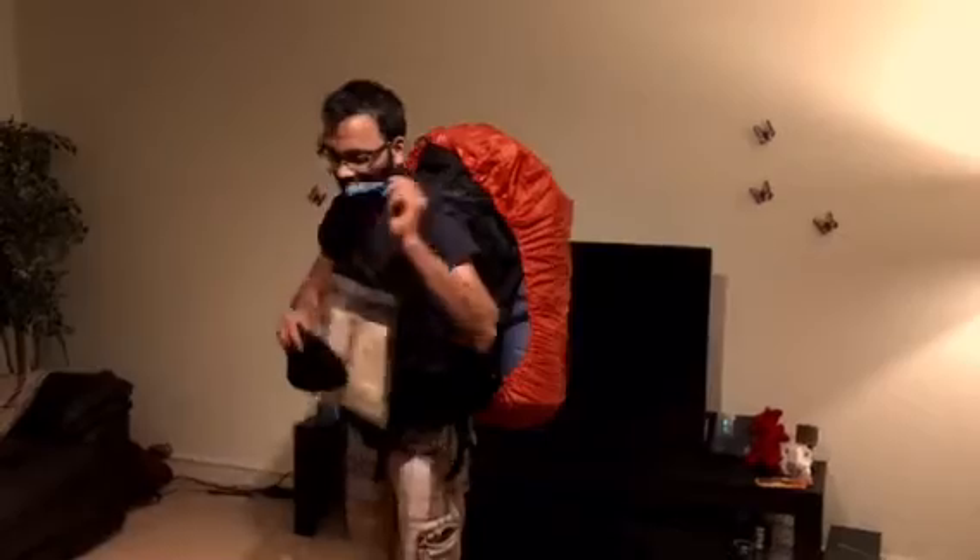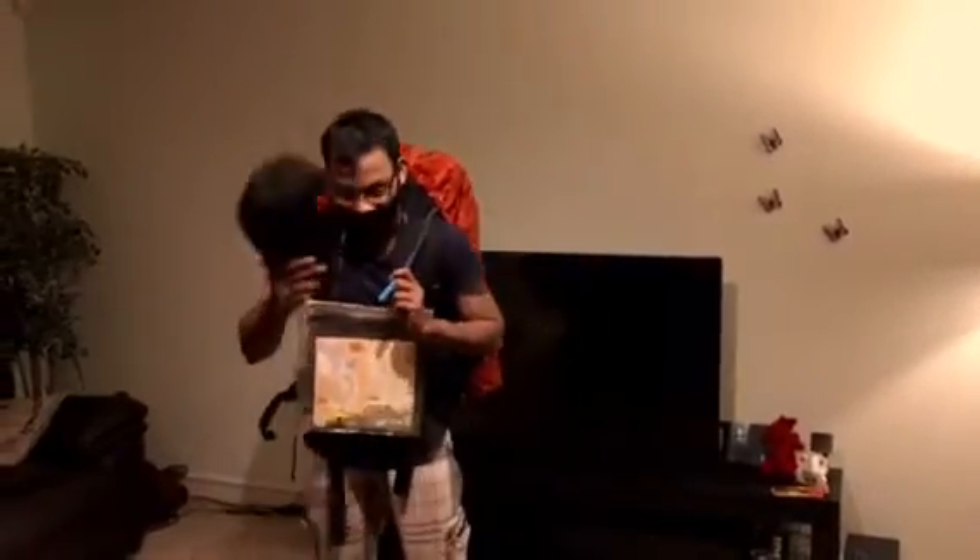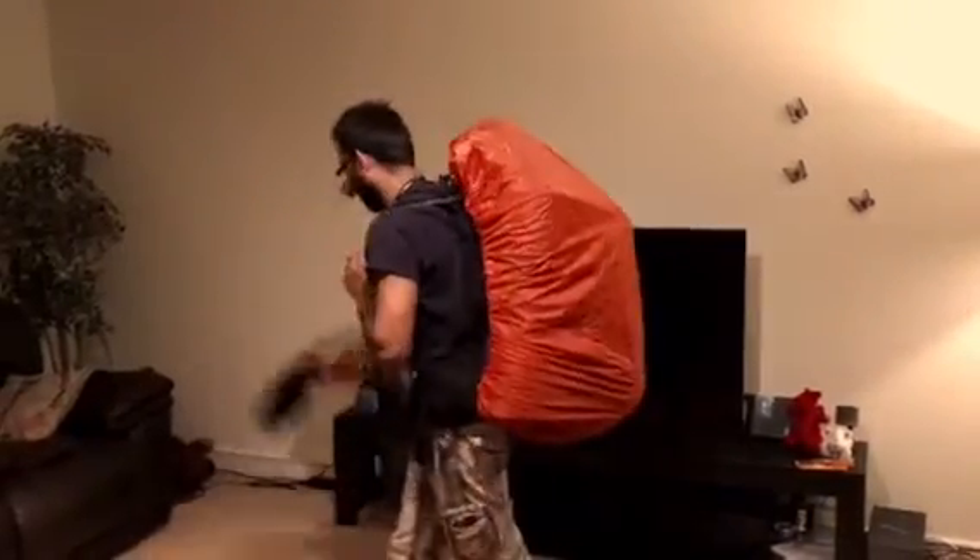I've got my CamelBak tube so I can drink on the go. I've got my hat, compass, and map — everything is kitted out. I just have to put my dress and jacket in there somewhere, and that's it all packed up.